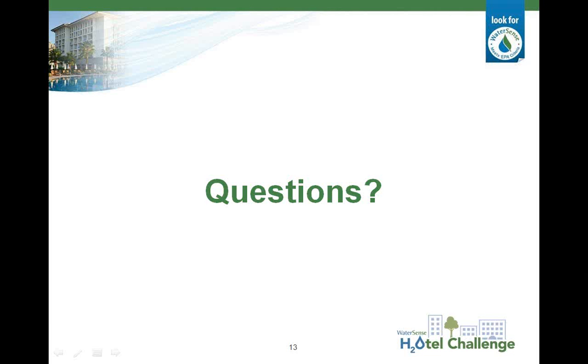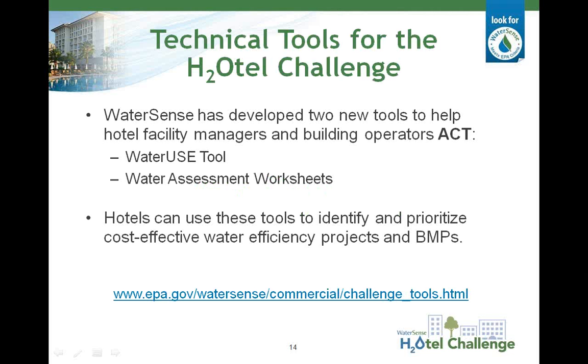Let's dig right into that Water Use Tool. WaterSense developed two technical tools to assist hotel facility managers and building operators assess, change, and track their water use: the Water Use Tool and the Water Assessment Worksheets. These tools were developed using the information and calculations documented in WaterSense at Work. EPA developed these tools to help hotels easily identify and prioritize water efficiency projects and best management practices. The Water Use Tool and the Water Assessment Worksheets can be downloaded from the WaterSense website.